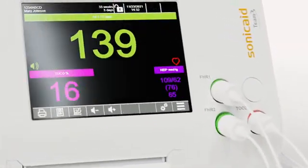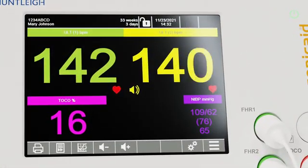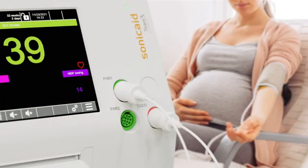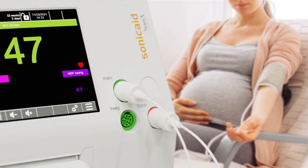Team 3 NST has the capability of monitoring single and twins. The monitor comes with the option of monitoring maternal heart rate and blood pressure. It is the first monitor clinically validated to measure blood pressure during cough inflation, increasing mother's comfort and reducing time.